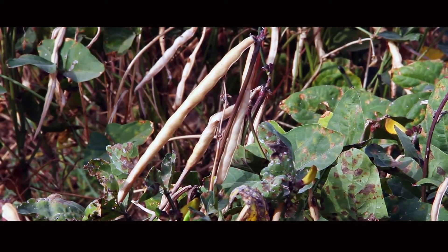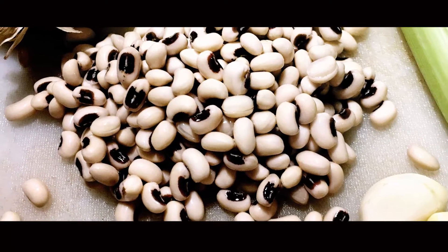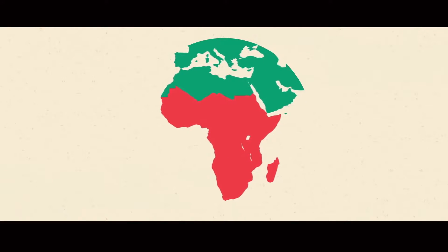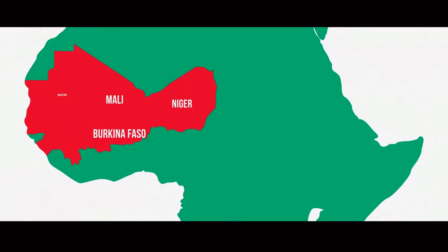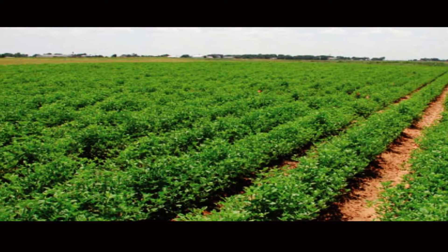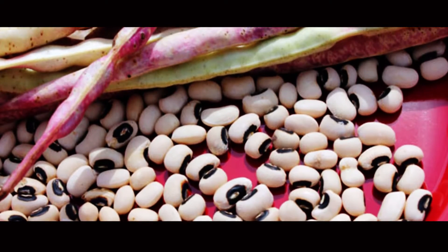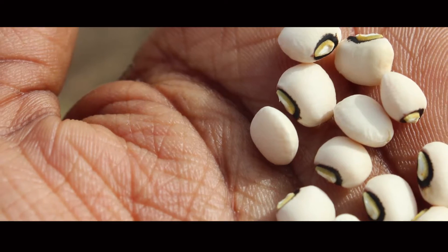Cowpeas are a staple food and an important source of protein for more than 200 million people in Sub-Saharan Africa. They are mostly grown in West Africa on an area of more than 7 million hectares. Cowpeas have been used in this part of the world for millennia, handed down from generation to generation.